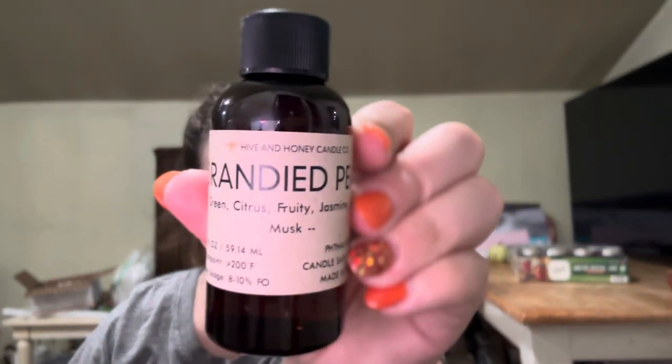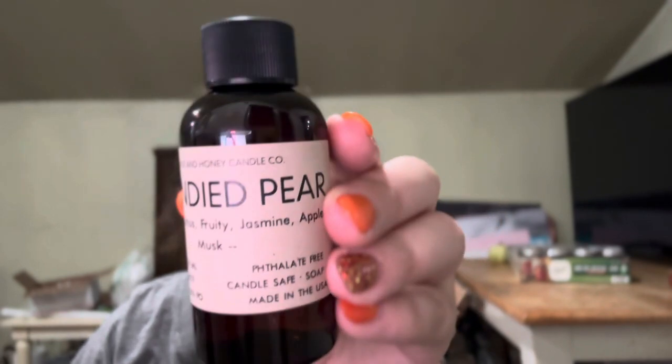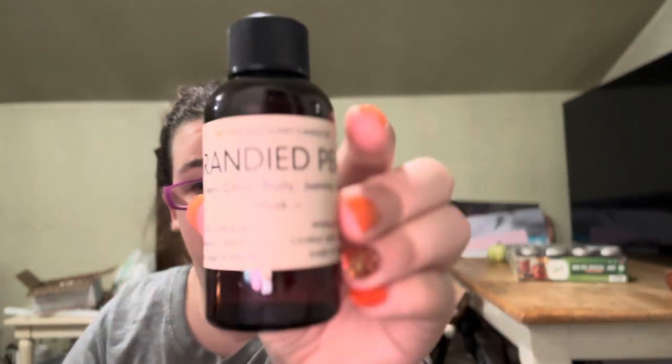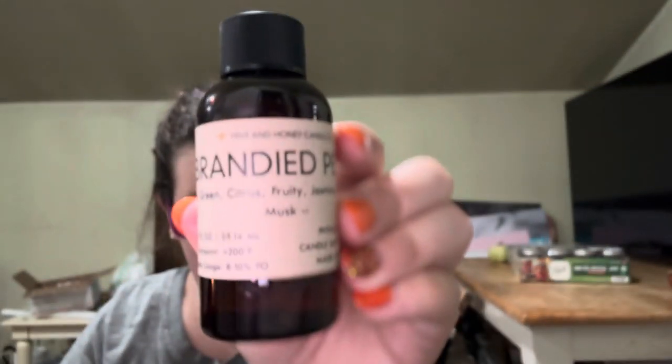The next one is Brandied Pear. So it says green, citrus, fruity, jasmine, apple, and musk. Oh, this one's nice. I definitely get the fruitiness, and I get the apple. So there's that.